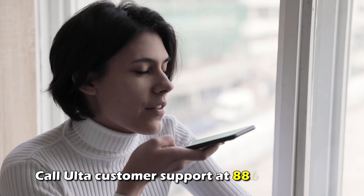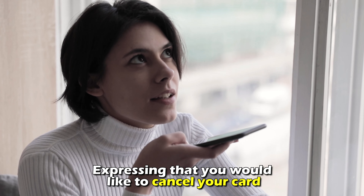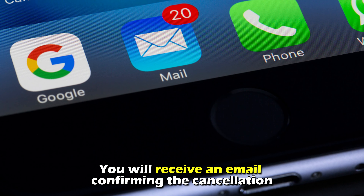You can also call Alta Customer Support at 886-983-8582, expressing that you'd like to cancel your card and providing the requested information, which includes your account number and Social Security number. You'll receive an email confirming the cancellation.